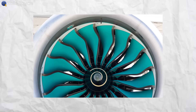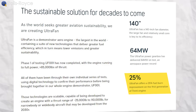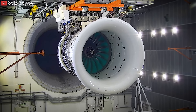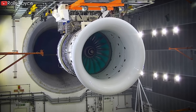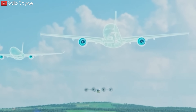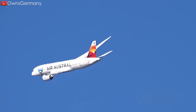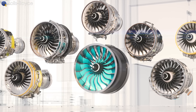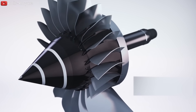The Rolls-Royce UltraFan engine is designed to be exceptionally fuel-efficient, offering up to a 25% improvement in fuel efficiency compared to the first-generation Trent engines. At the end of 2023, Rolls-Royce announced that its giant UltraFan experimental jet engine was running at full power entirely on sustainable aviation fuel, or SAF for short. With increasing pressure on the aviation industry to produce technology that is both efficient and environmentally friendly, the use of SAF across its entire product line by a major company such as Rolls-Royce, including UltraFan, is of great significance.